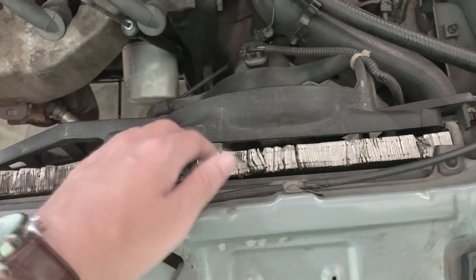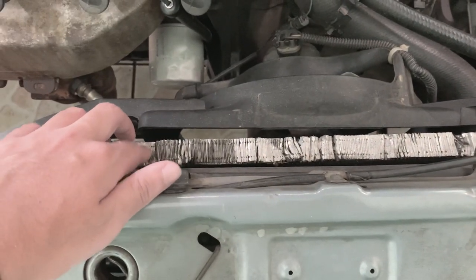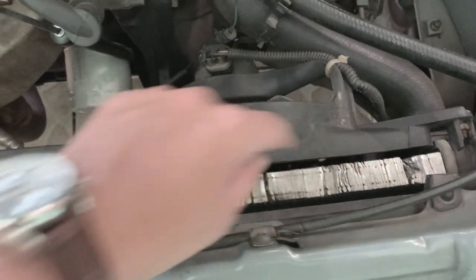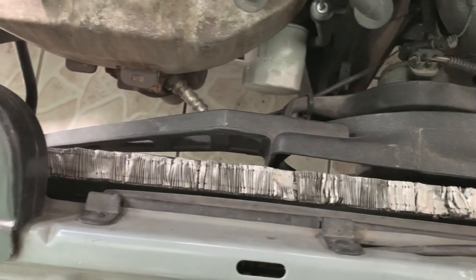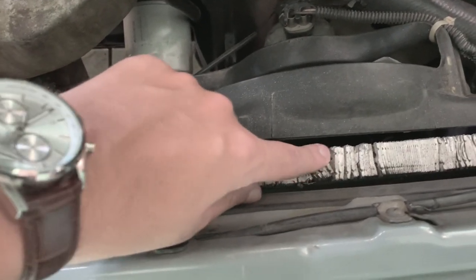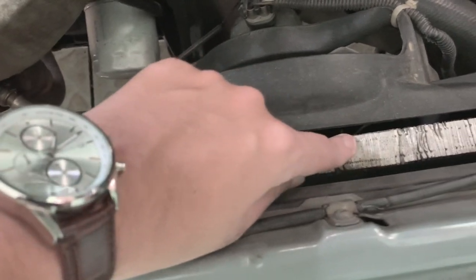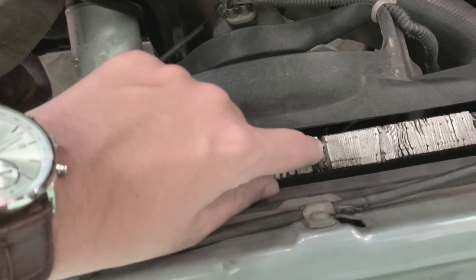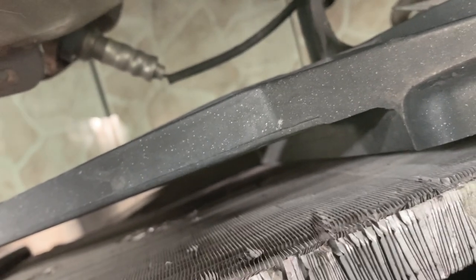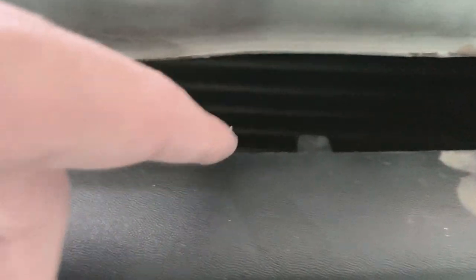Não sei se já foi trocado, se é original, se já houve alguma colisão, mas está muito feio. Olha como está essa parte superior dele - está muito, muito ruim mesmo. Inclusive, se você forçar um pouco com o dedo, fica todo amassado. Olha que feio, galera. Provavelmente aqui pela frente também tem bastante defeitinho.